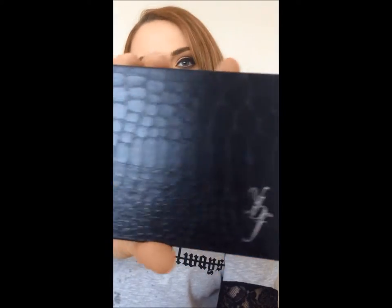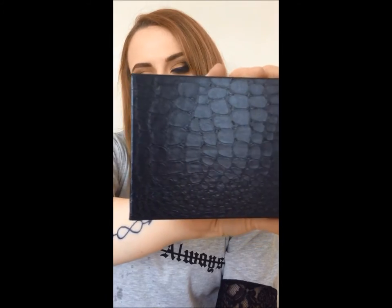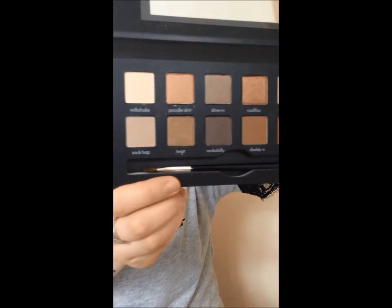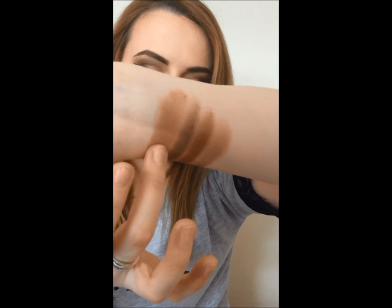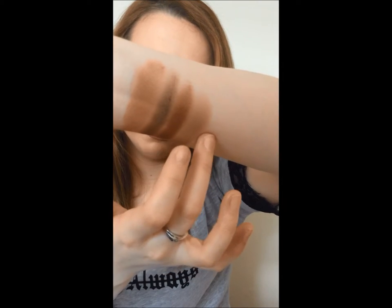And the last one I got is the Rock the Croc eyeshadow palette by YBF. It has the croc print. That's what it looks like, and that's what the colors look like. It also comes with this little brush.